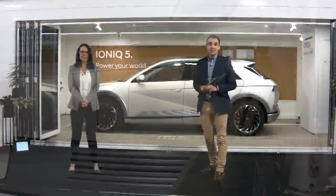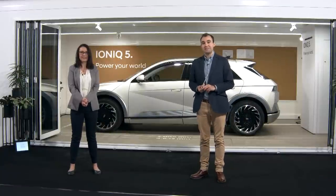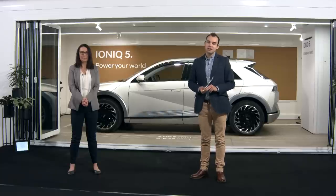That just leaves me to say thank you very much indeed for watching. From me, Sylvie and the rest of the Hyundai UK team, thank you for watching and see you very soon.